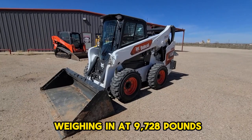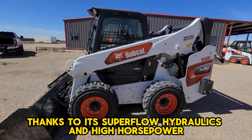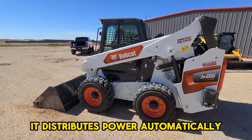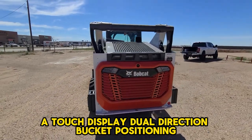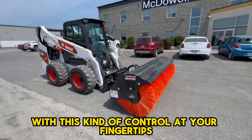The Bobcat S-86, weighing in at 9,728 pounds, is claimed to be their strongest machine yet, thanks to its Superflow hydraulics and high horsepower. Designed with premium power performance, it distributes power automatically for better handling of different tasks — even multitasking. Unique features include Superflow hydraulics, a touch display, dual-direction bucket positioning, and max control remote operation.